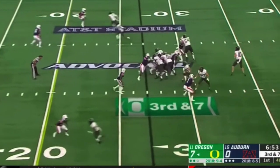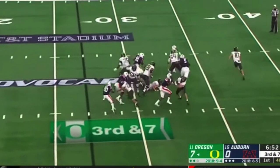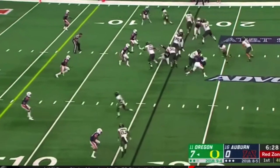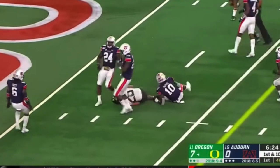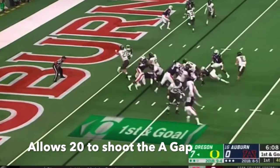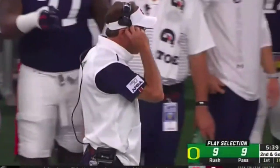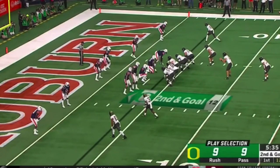This next one lets the pass rusher get a little further than I'd like but it's still solid. This one working to that second level really drives that hole and makes the running back get inside the five-yard line, setting up the score for the next play. He doesn't do a great job here and kind of lets the defender go past him, but I'm assuming he did that on purpose because he knew the running back was running behind him — still not the best rep.